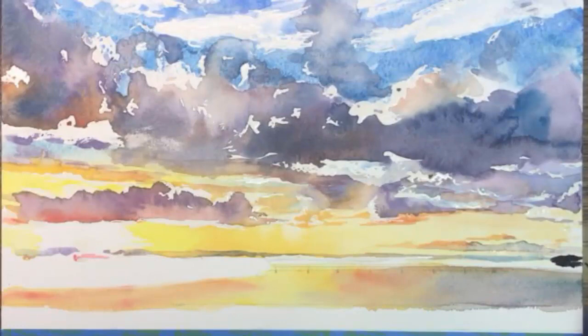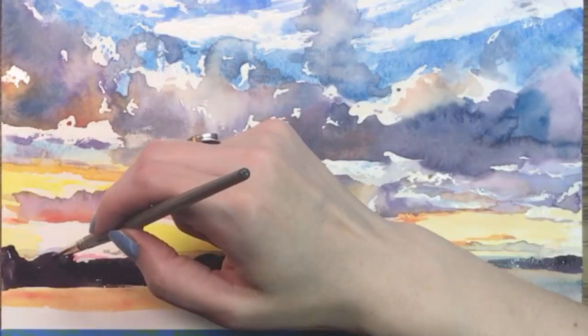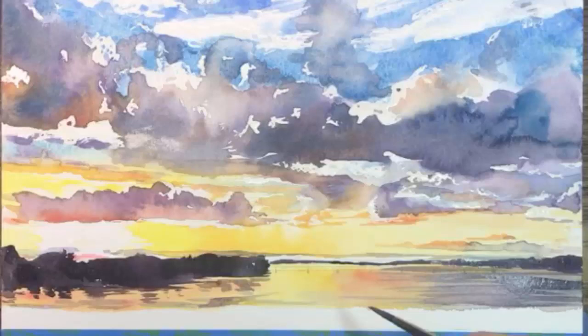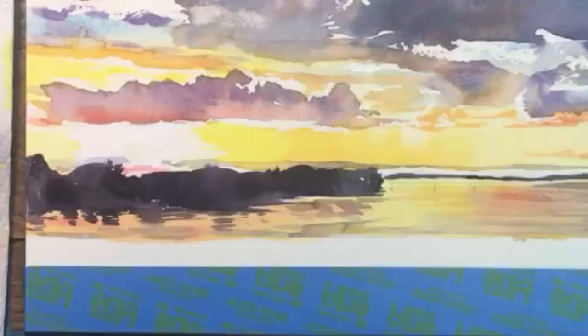Then using a dark mixture of purple and sepia, which is a dark brown, I'm going to establish the banks on each side of the river. Doing this gives the painting some structure and I feel better about what I've got going on here. I'm also painting some dark reflections in the water and leaving little gaps between those lines. I'll work on the right side of the river this way too, and before I quit for the day I'll go over the dark part of the left side one more time.